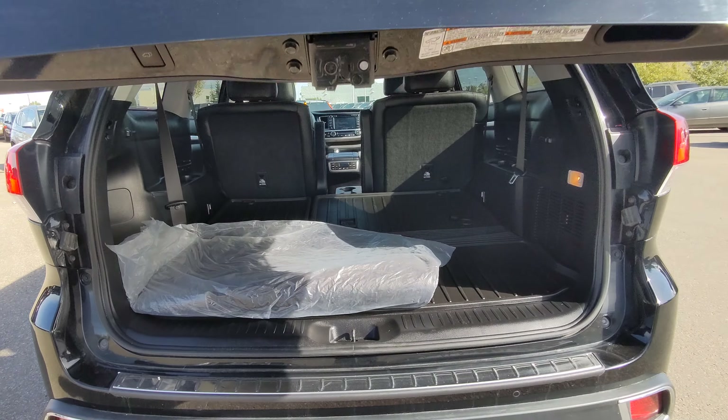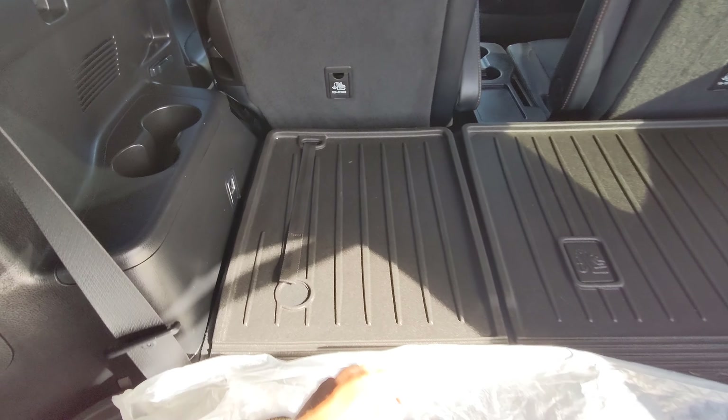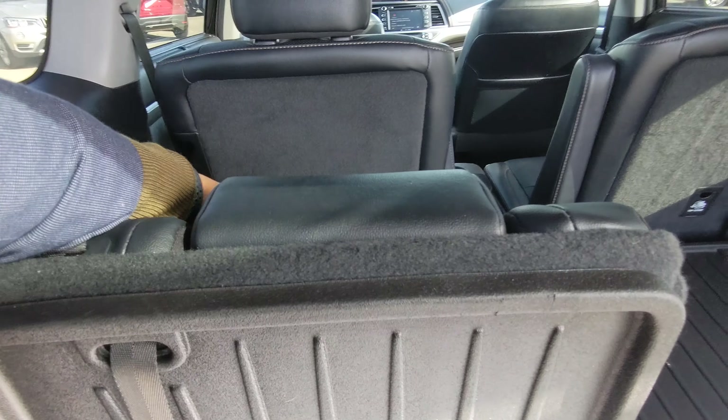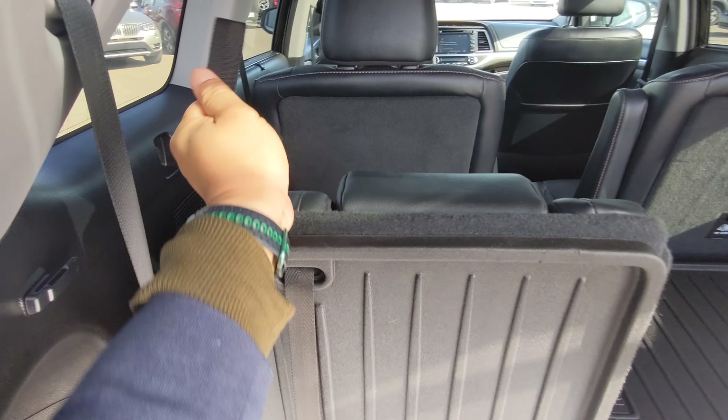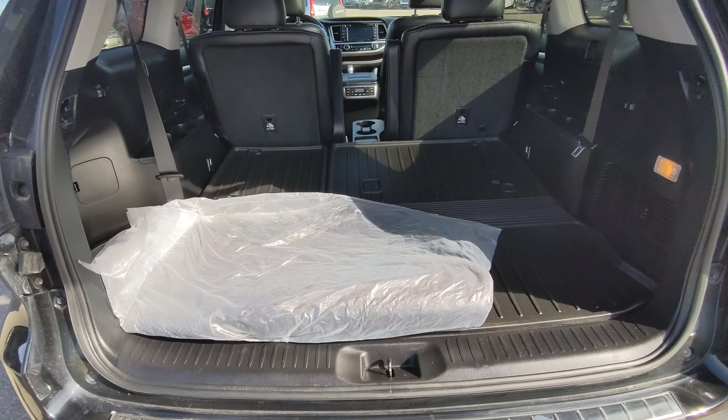Of course, the Highlander being a three-row SUV — the third row is actually very easy to set up. Let me show you here on this one. Pull that, your headrest, pop that back down, pull up — there you go. Now you've got the full cargo area again.